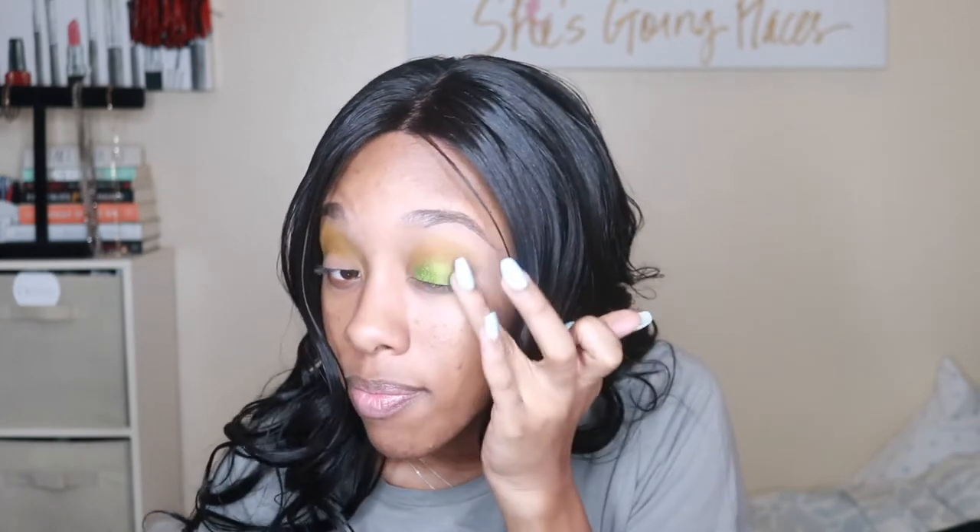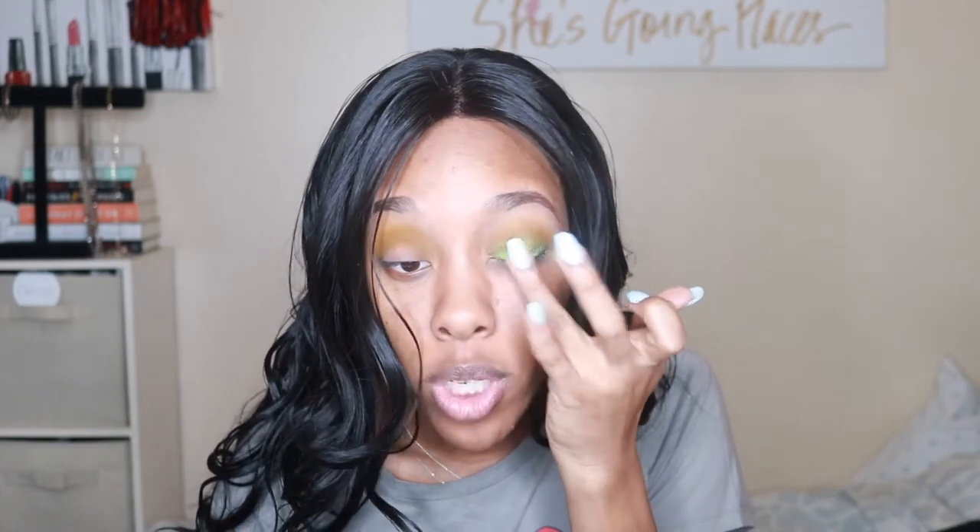Oh my gosh — wow, you guys see that? That is intense. That's beautiful. I wish I did a cut crease. This is what happens when you don't have a game plan — but look at that. She is pretty. I think I'm doing something. I haven't even re-dipped — I put a little bit on my finger and look at how much it was able to cover.